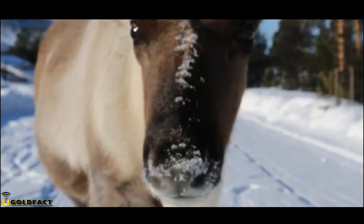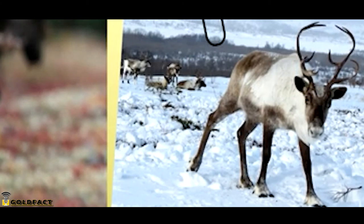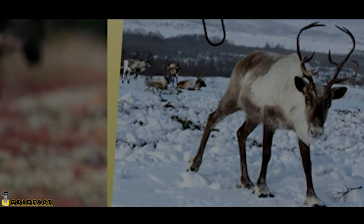Female reindeer often live longer than males, but on average, in the wild, they can survive to be 10 years old. For more facts on reindeer, check out the links in the description. Thank you to Tris for today's request. Give a thumbs up if you learned something new today, and thank you for watching!